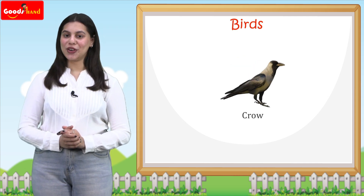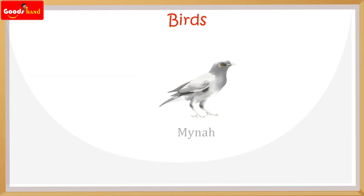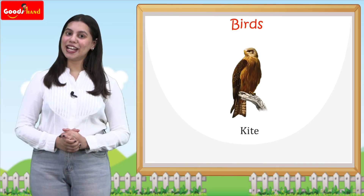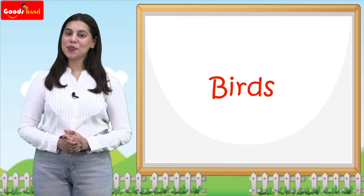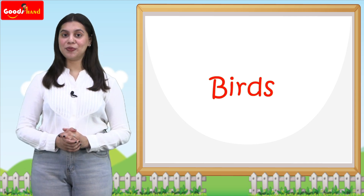Crow, eagle, ostrich, myna, kingfisher, quail, kite. Now kids, let us discuss some more. What is our national bird? Very good, kids.